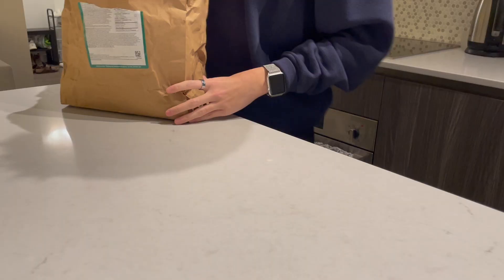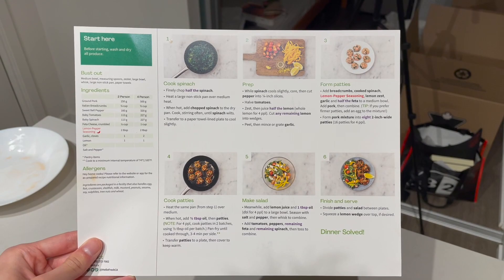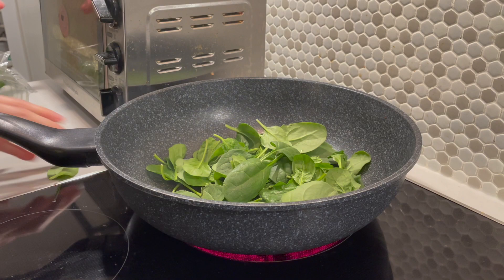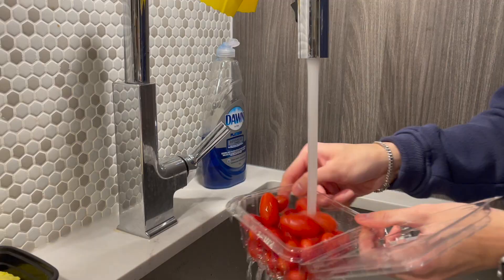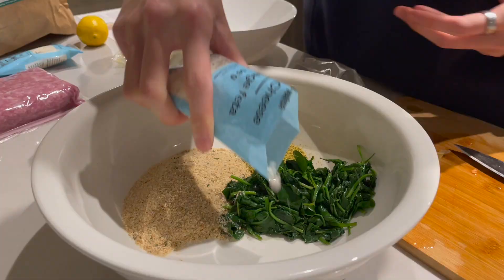HelloFresh is a weekly service that delivers all the ingredients needed to cook delicious meals right to your home. Their boxes come with recipe cards that give step-by-step cooking instructions and fresh, high-quality ingredients that are pre-measured to avoid food waste. As students with busy schedules and New Year's resolutions of being healthier, HelloFresh will save you time and money, skipping the grocery shopping and eating-out temptations.